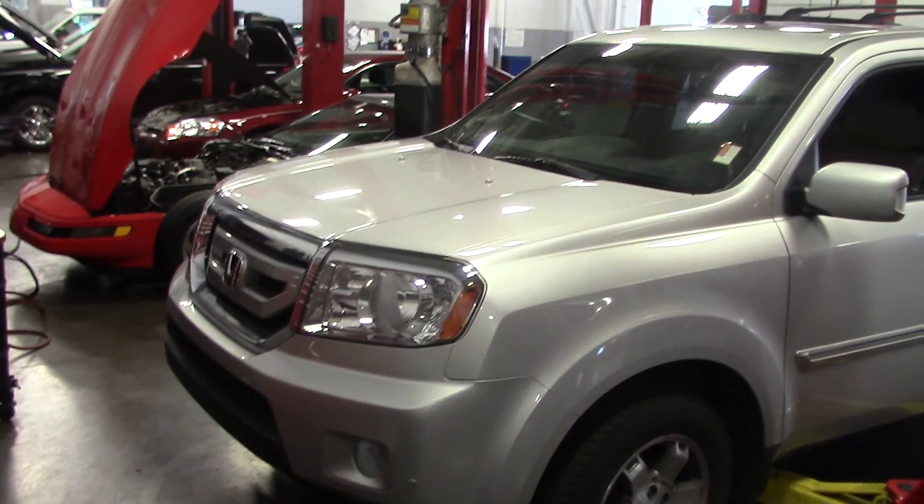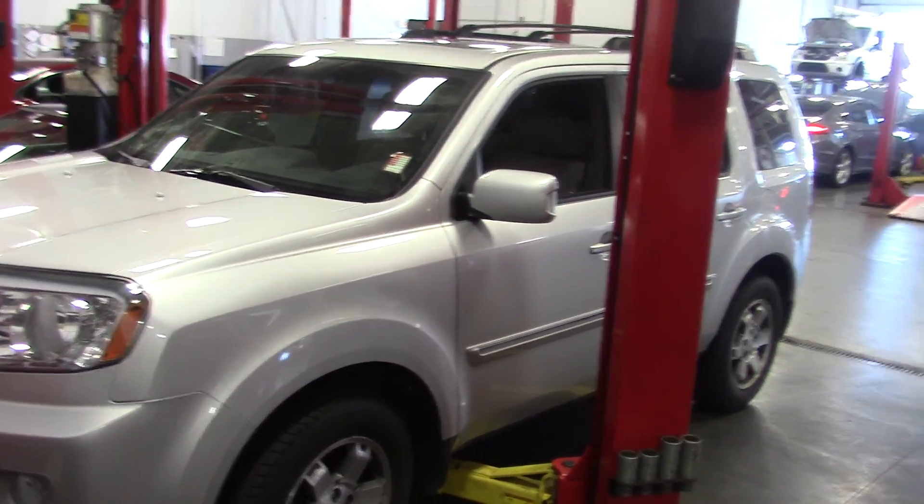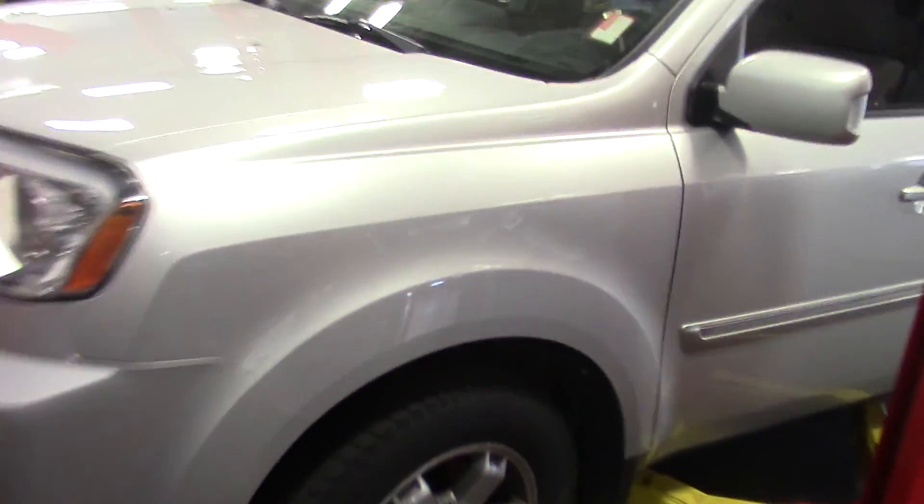I walked around it a few times. No dings, dents — I didn't even see a single door ding in it. Tires are in great shape. It's got a set of Michelins on it, all matching tires.